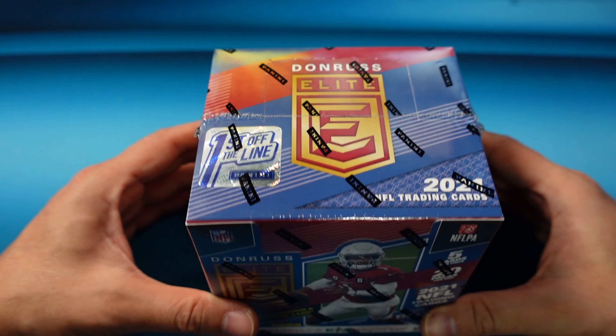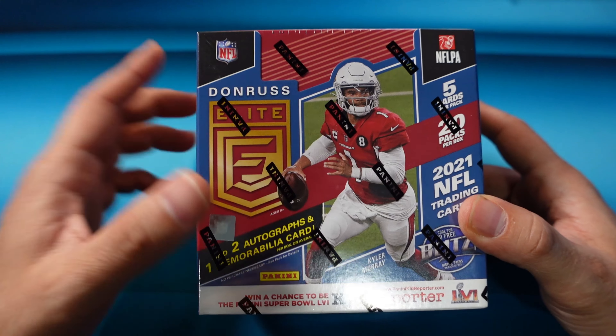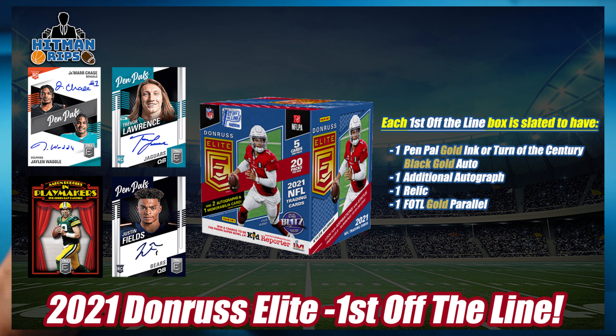The stuff is good — it is fire. This is where you'll find your first NFL 2021 rookies in their NFL uniforms, but it's only on the Pen Pals autos though. In the regular cards the rookies should still be in their college unis. This is First Off The Line, which comes with a Pen Pals gold or a regular autograph, as well as one card numbered to 25 or less — usually it's 10.